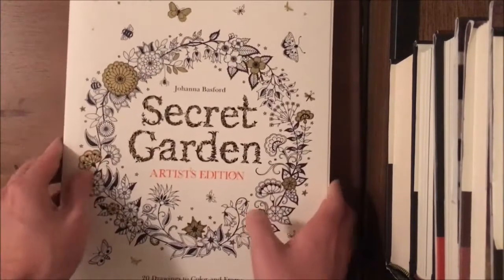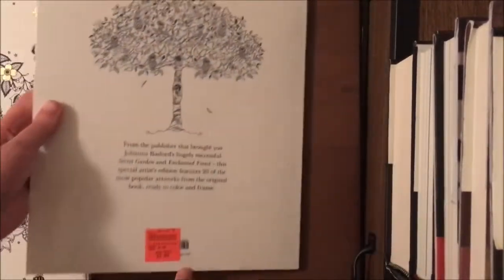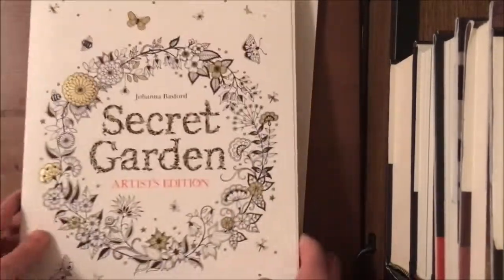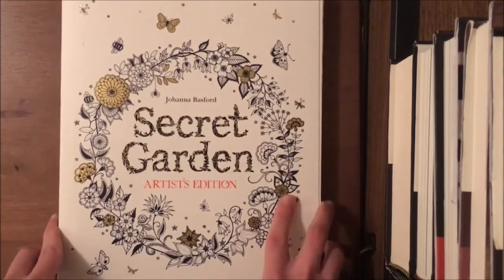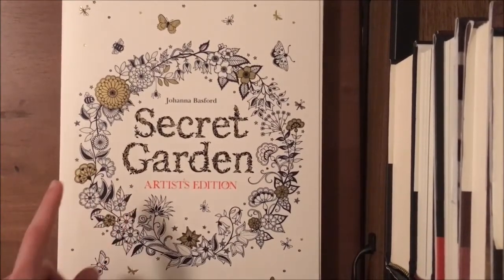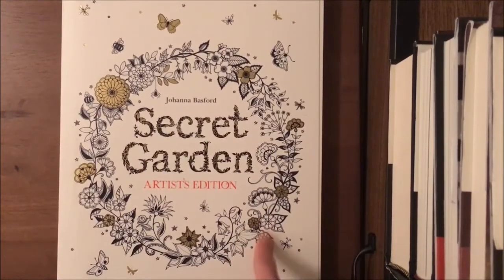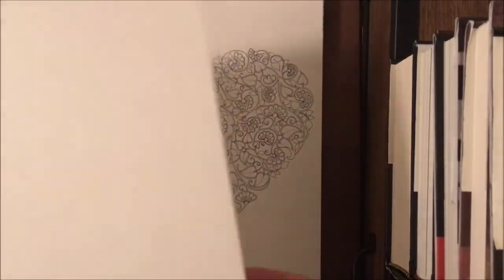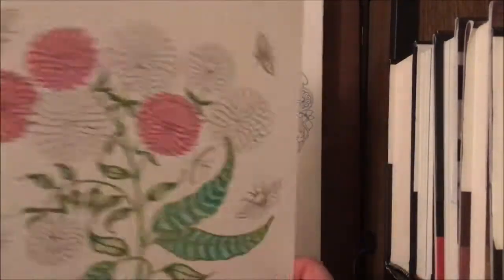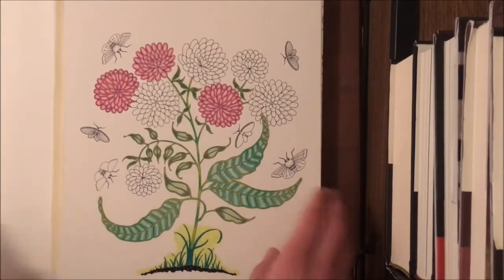The final two books are the same book — Johanna Basford's Secret Garden Artist Edition. I picked the first one up at Ollie's for $2.99 and immediately went back for a second copy because I knew they'd sell out fast. I went back Saturday after buying Friday, and by the next week they were completely gone. It has 20 selected images from Secret Garden on artist-quality, high-quality paper. The pages tear out easily so you can frame them, and I'm currently working on one. I can't wait to color more and get them framed.